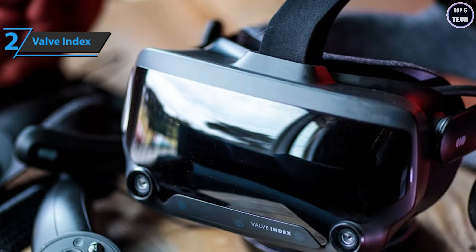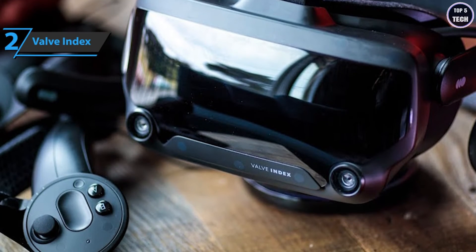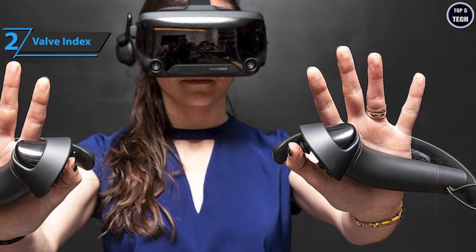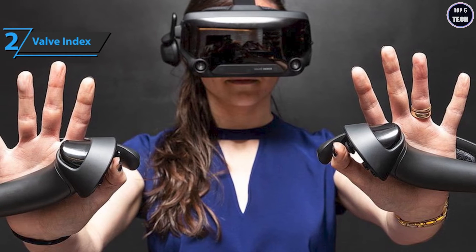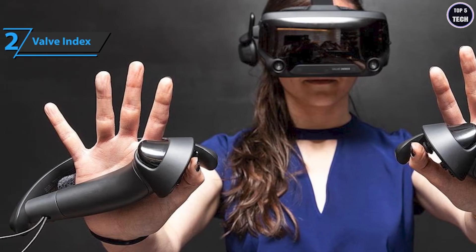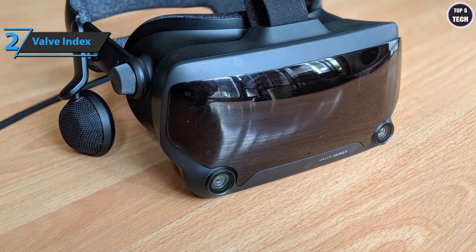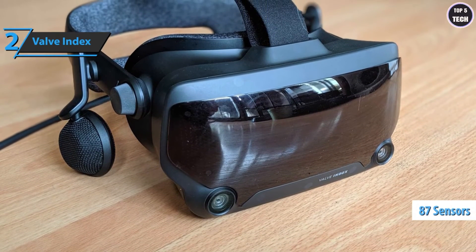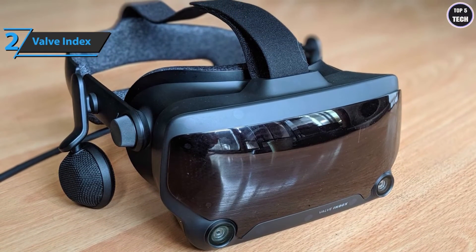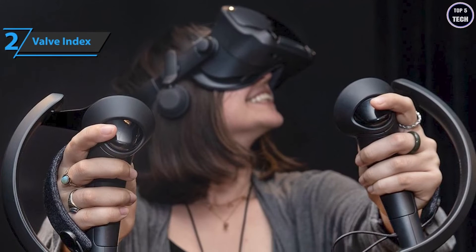Valve Index designers believe that sound is a key element in achieving greater immersion, so the speakers will not touch the ears at any time, giving the feeling that what you hear is part of the environment. This also provides greater comfort and lower temperatures. Users can still adjust them as they wish. The device is designed to comfortably fit any head regardless of size, and the contact areas are made of lined antimicrobial fabric so it's pleasant for the skin and easy to clean. Each of the two controllers uses up to 87 sensors that record the user's every movement, finger position, and pressure exerted.